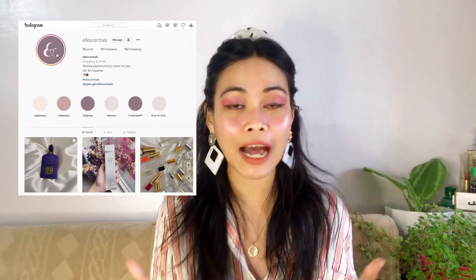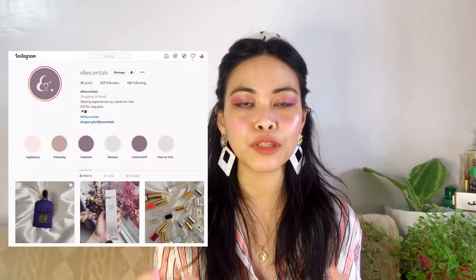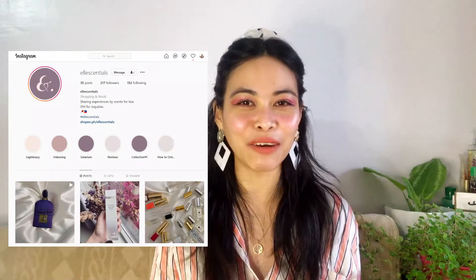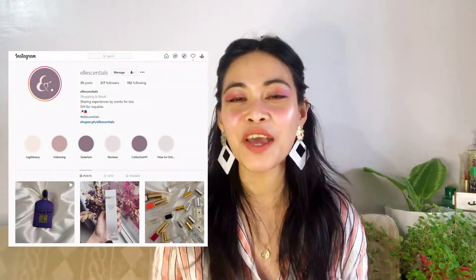We have a decant of Chanel Coromandel, 30 ml, given to me by Essentials — shout out, thank you so much for the gift! If you're looking for decants of original perfumes and you're still thinking about what's the best perfume for you and don't want to buy the full bottle, you can go to Essentials' Instagram account. They ship nationwide in the Philippines and there are a lot of options for you there.